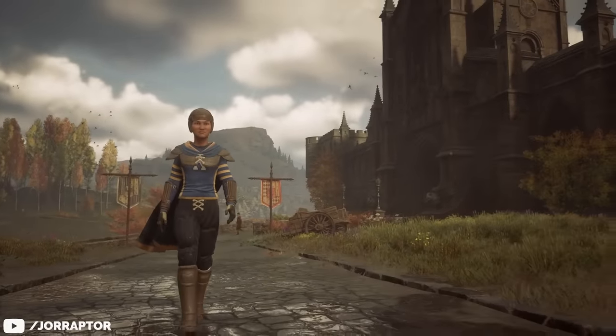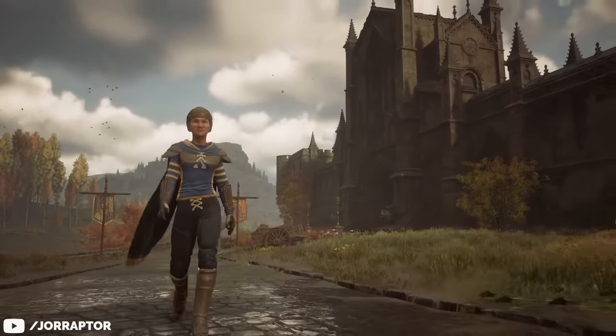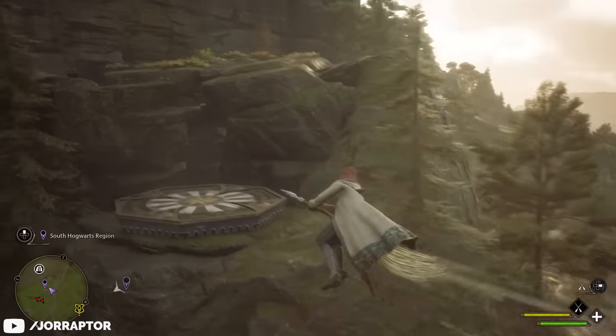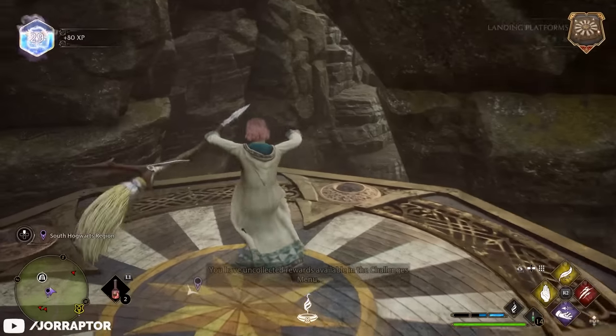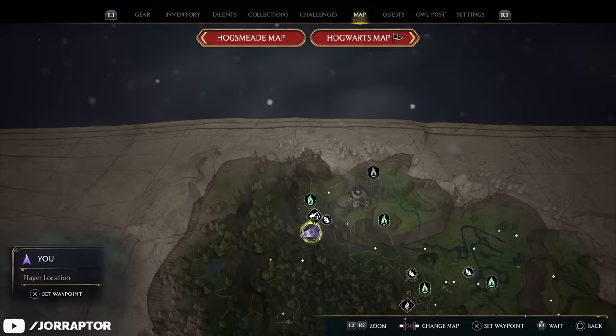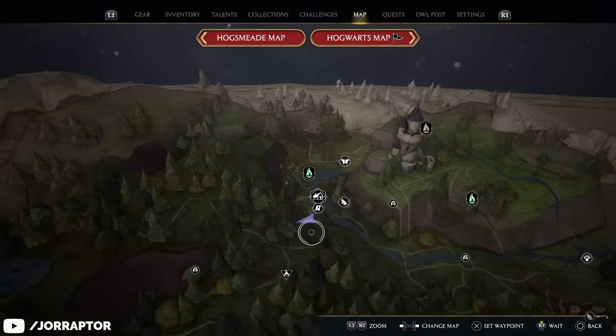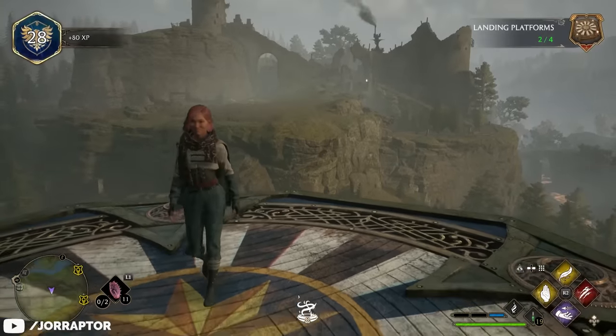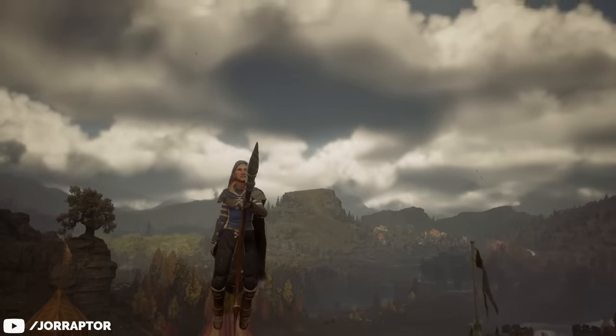There's this amazing Quidditch outfit that you might remember from a pre-launch video we did — it's in the game. You get it by landing on platforms that you find all over the world. We will leave a link to an article on where to find all these landing platforms. Complete them all and this amazing Quidditch outfit is yours — one of my favorite outfits in the game.